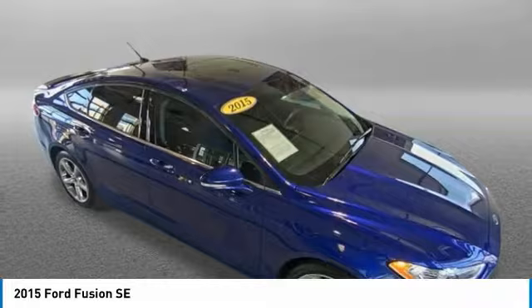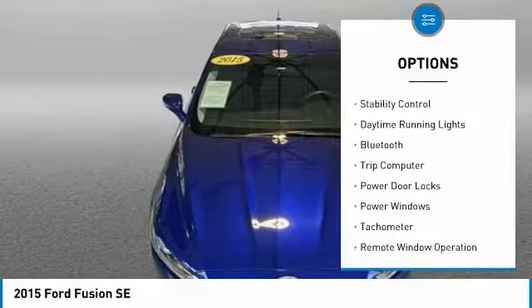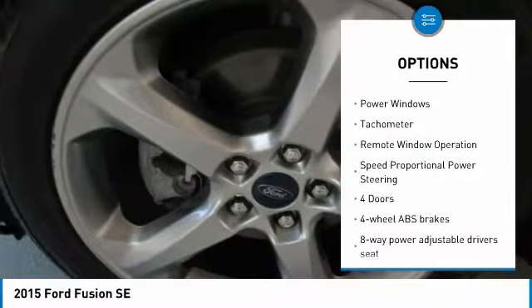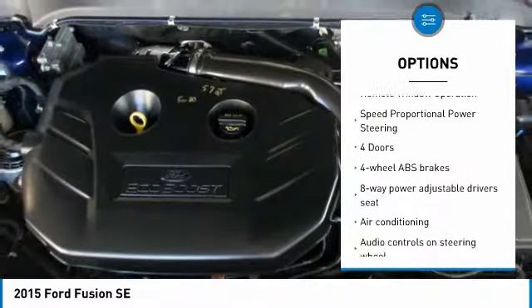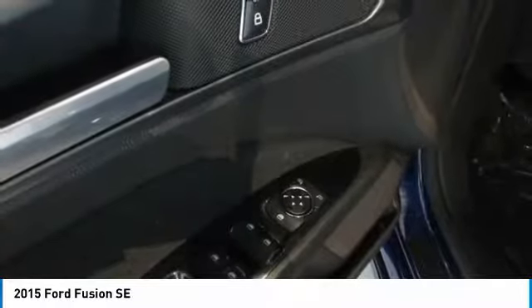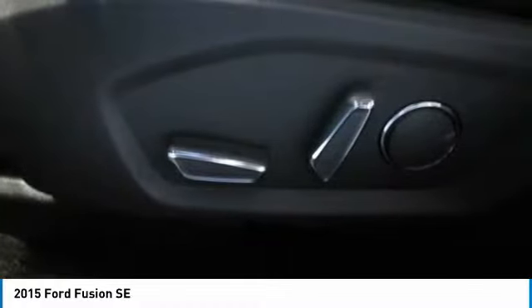Here are some of this vehicle's great options: power heated outside mirrors, stability control, daytime running lights, Bluetooth, trip computer, power door locks, power windows, tachometer, remote window operation, and speed proportional power steering.